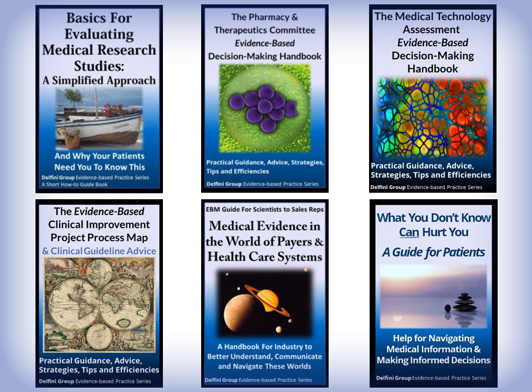We also facilitate evidence-based clinical improvement projects including developing clinical practice guidelines. We've written a six-part evidence-based practice book series. Our books include basics for evaluating medical research studies applying a simplified approach, help for pharmacy and therapeutics and medical technology assessment committees, steps for performing evidence-based clinical improvement projects including clinical guidelines, and most recently a book directed to patients to help them be aware of many of the problems we're going to talk to you about today, and to help them prepare to better participate in their medical encounters and in making medical decisions.